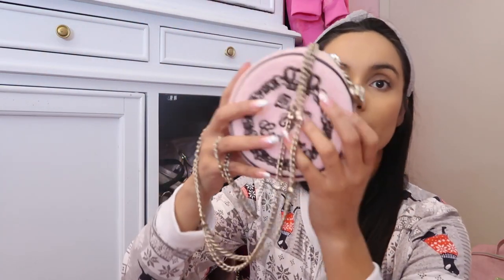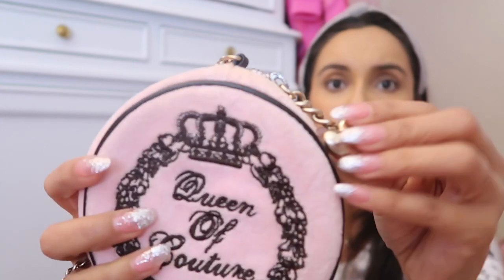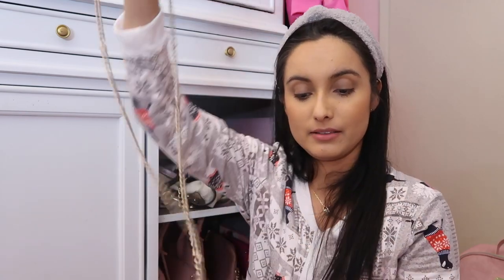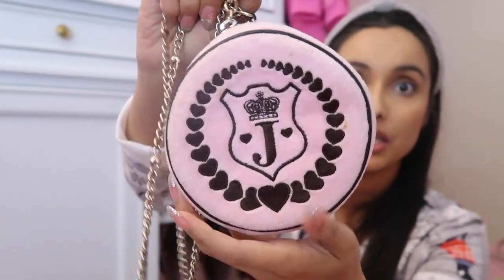This one I'm actually letting go of — it was from my personal collection. It's a rounded purse with a pretty long strap, and it's kind of like maybe five inches, so it's quite cute. It says 'Queen of Couture' and then the J at the back. I really like it, so if it doesn't sell I guess I'll just keep it in my collection.